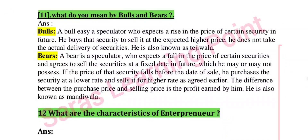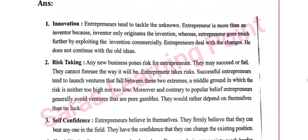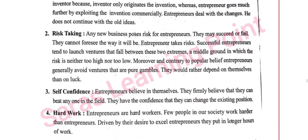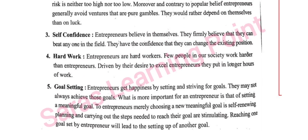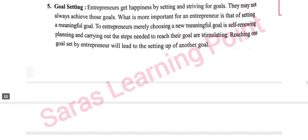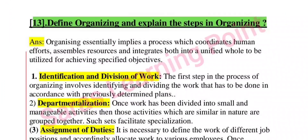Next: what do you mean by Bulls and Bears? Next: what are the characteristics of an entrepreneur? Characteristics include innovation, risk-taking, self-confidence, hard work, and goal setting.